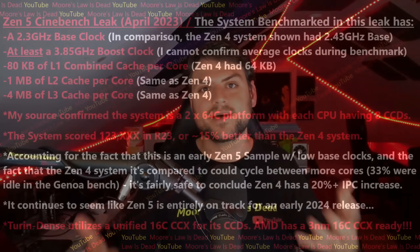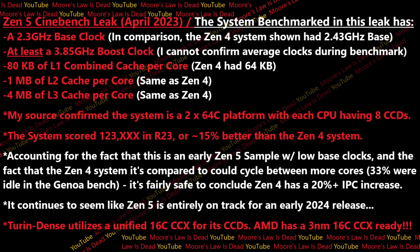Let me summarize what I'm leaking today. The sample had a 2.3 GHz base clock; in comparison, the Zen 4 system actually had a higher base clock, making this impressive. Although it is already boosting higher than similar Genoa systems, further suggesting that Zen 5 does get a clock speed bump. There is also an increase of L1 cache per core for Zen 5 compared to Zen 4, but at least based on what Windows is reporting, the L2 and L3 cache per core remain the same.